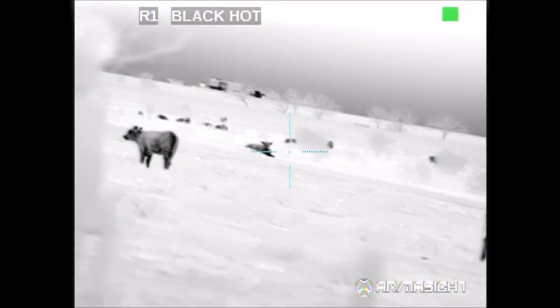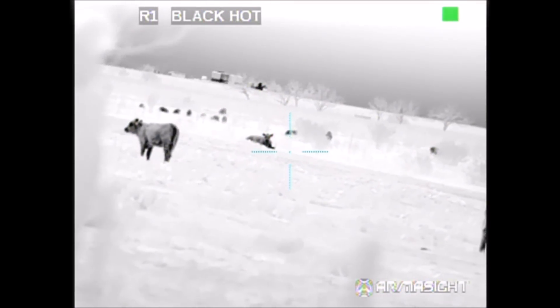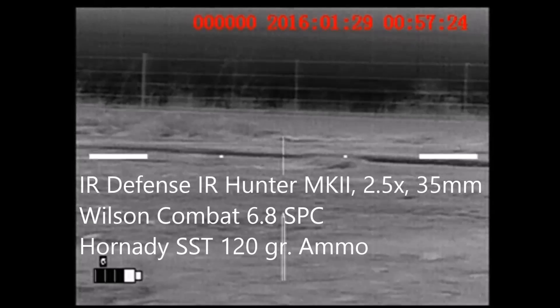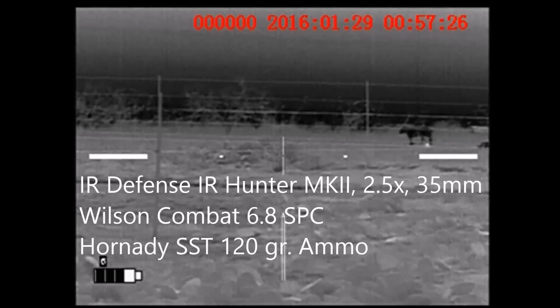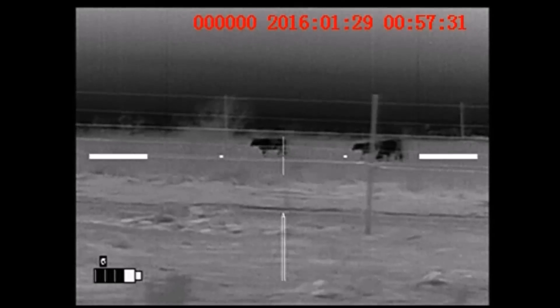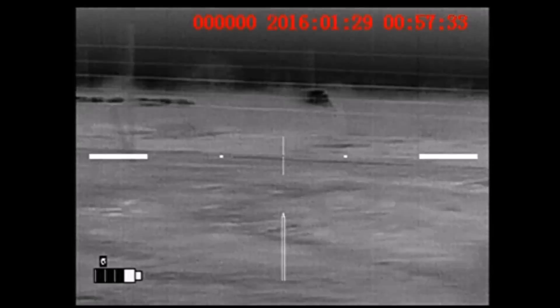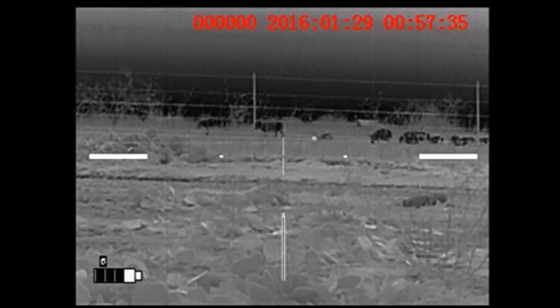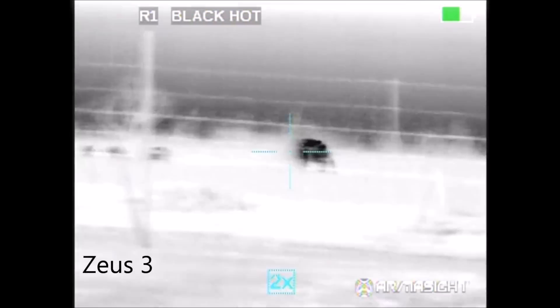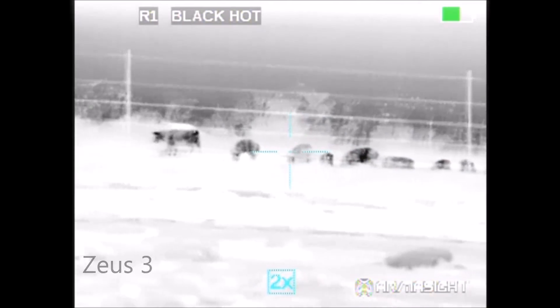So we decided to drive around to the backside of the paddocks and make the approach from the other direction. What you're going to see here is about two hours of stalking condensed down to a few minutes, as seen through both the Mark II and the Zeus III thermal scopes. One of the primary differences you should pick up on is that with the Mark II you see a lot more detail of what's going on in the environment, whereas with the Zeus III you tend to see a lot more detail of what's going on with the hot objects.